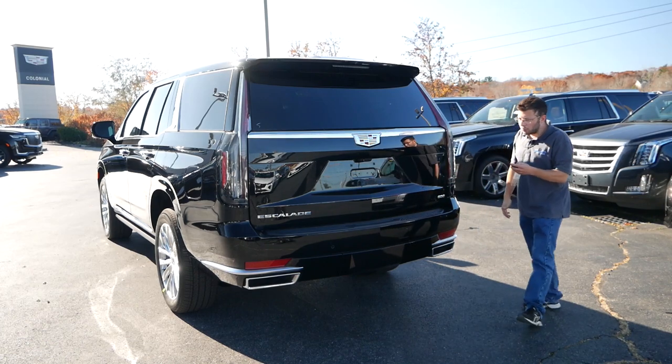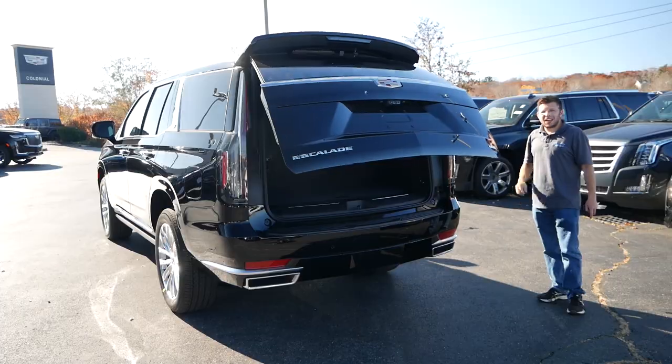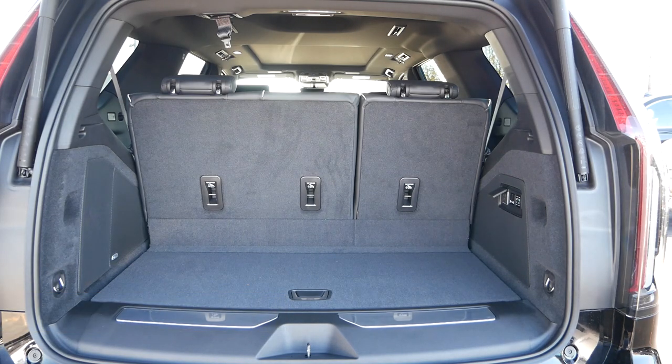Opening the tailgate, behind the third row seats you'll find right around 25 cubic feet of rear cargo space, which is incredible — that's a 70% increase from last generation. You can fit tons of items back here. Even if you have kids in the third row, you can still fit luggage and groceries, making it a very practical SUV.